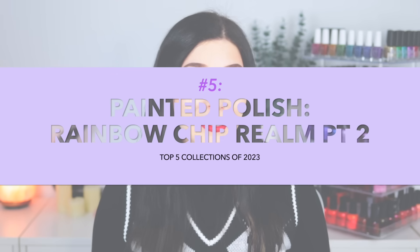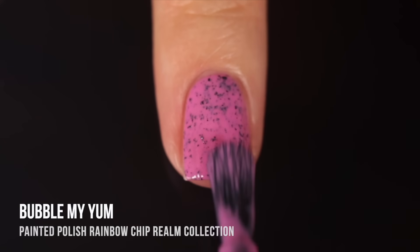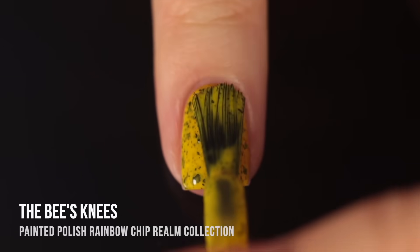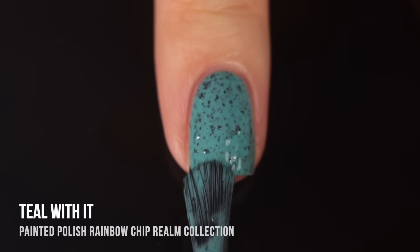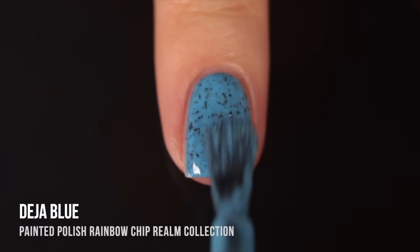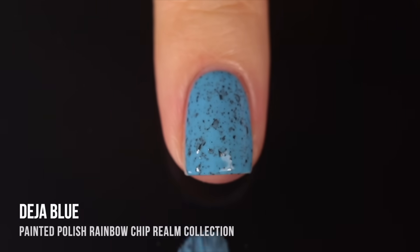Number five on my list is the Painted Polish Rainbow Chip Realm Collection, specifically their Part Two collection that came out in summer 2023. This was a collection of eight crelly nail polishes that had black speckles in them, and it was just a full rainbow of super vibrant colors, and I fell in love with these. I actually enjoyed the original Rainbow Chip Realm Collection as well, which was more springy pastel kind of colors, but I love speckled nail polishes. I love when a polish has black flakes running throughout — it reminds me of like a bird egg.